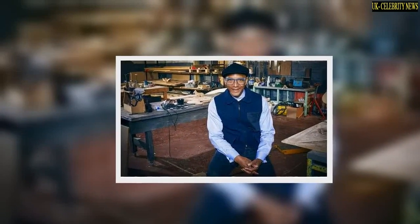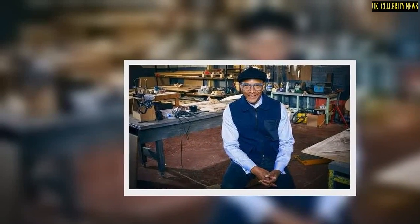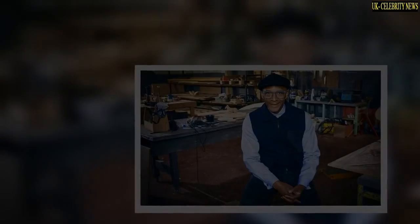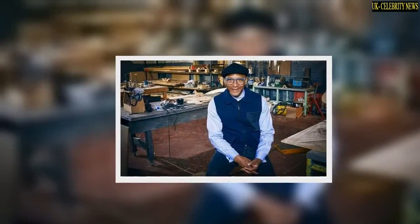Like in The Repair Shop, experts will work hard to create bespoke items for members of the public. The three experts are Saf Fakir, Isabel Moore, and Kieran O'Brien.